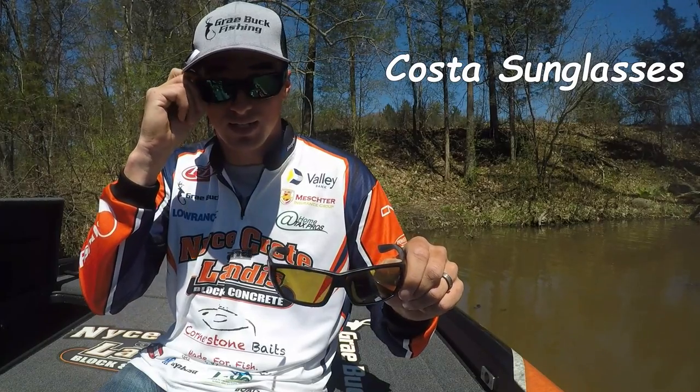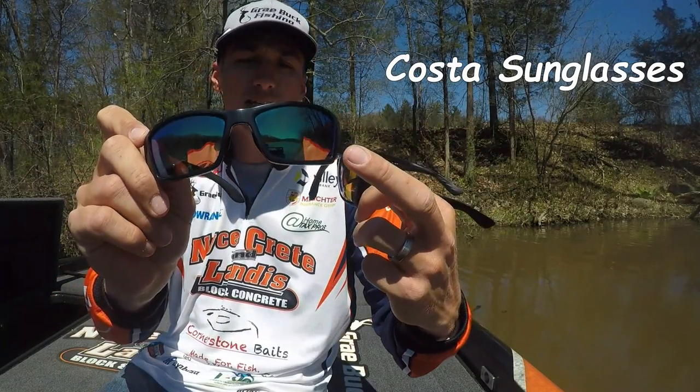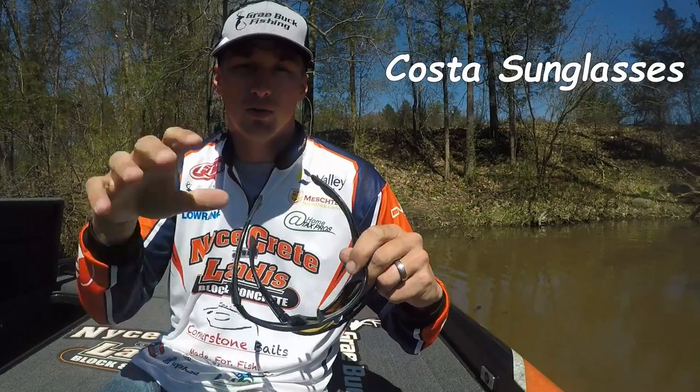I had two different lenses I was using this week — the silver sunrise in cloudy conditions and the green mirror when it was bright sun out.